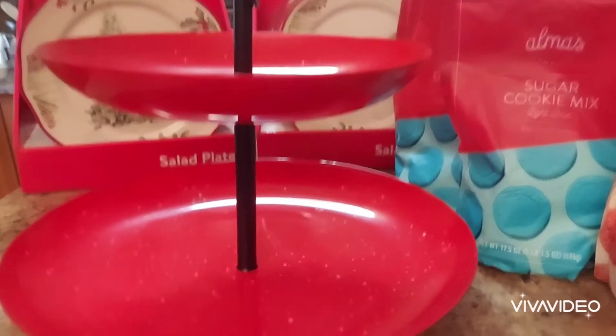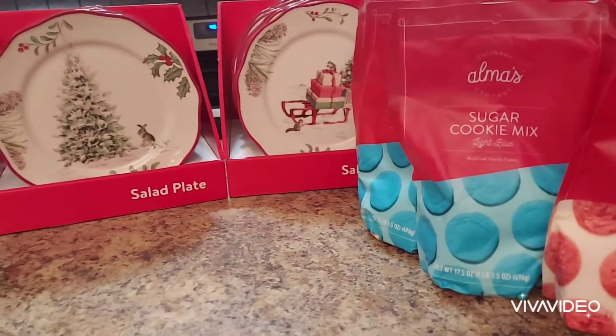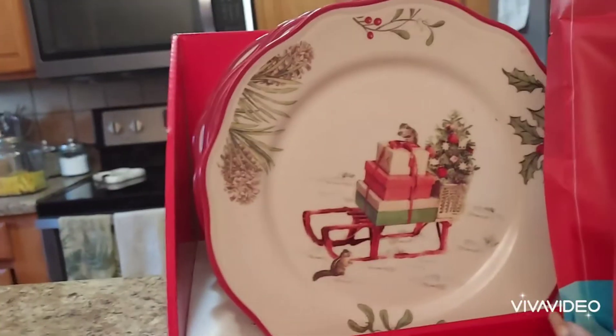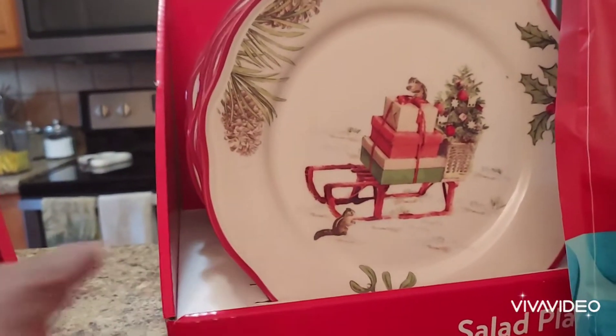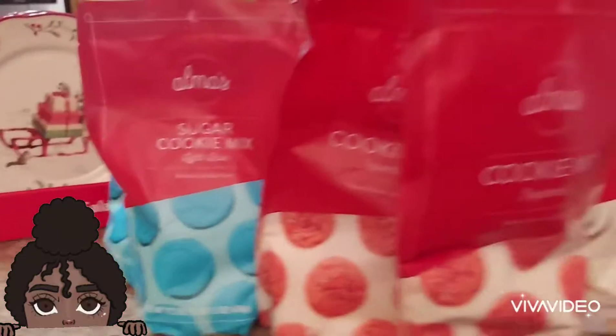I bought these Christmas plates with the Christmas tree design — these are really nice. We also got ones with the sled and the Christmas gift design. I bought some for my daughter and I think I have 12 of these and 10 of the other.